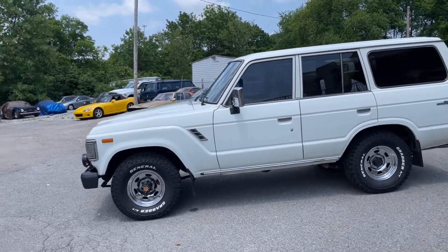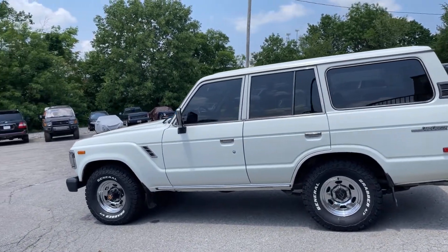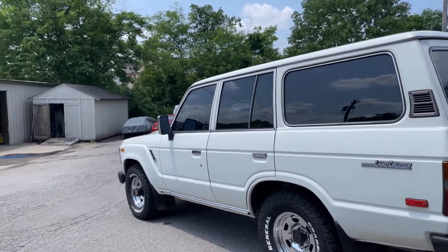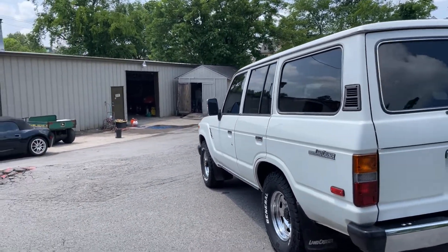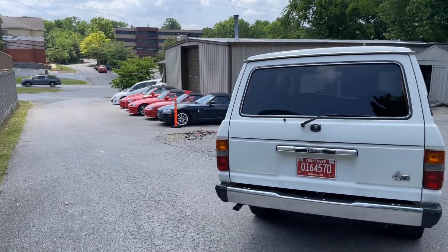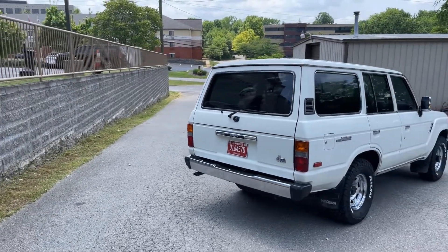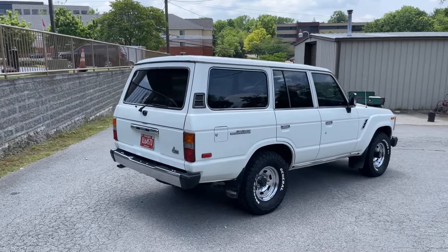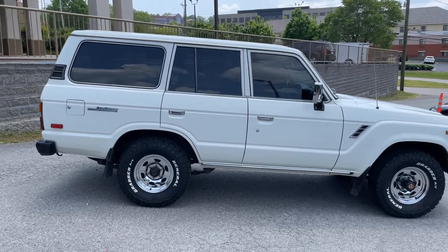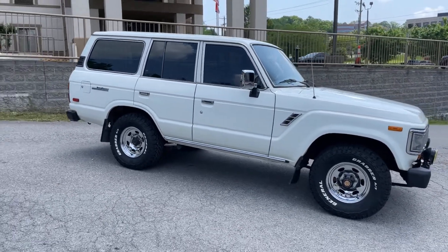Up for sale is a 1990 Toyota Land Cruiser FJ62 — actually built in August of '89. This is one of my personal cars; I've had a few of these and absolutely love them. I might regret selling this one, but I can't keep everything. I flew to Los Angeles and bought this late last year — it has never left Los Angeles.